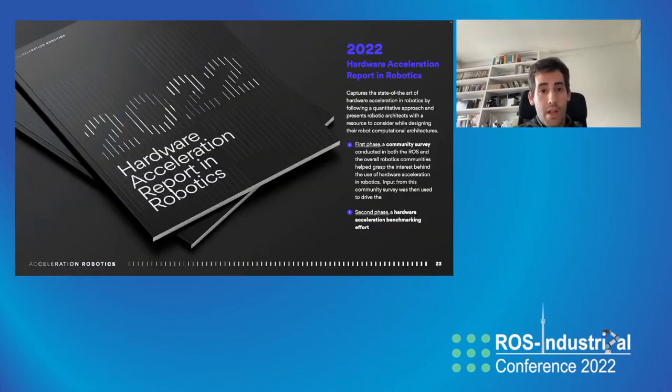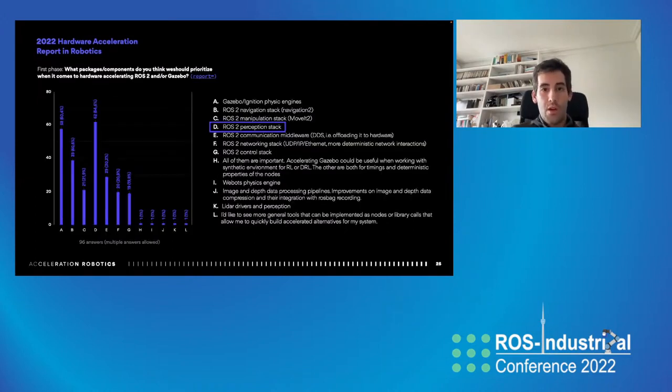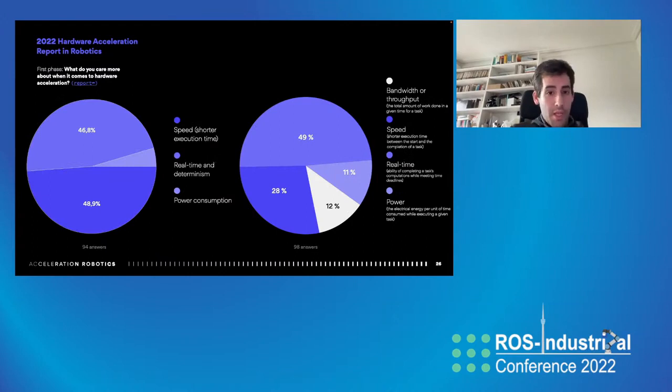Our group has put together a report based on all the work we've been doing with the community, summarizing the state of the art for hardware acceleration not only in the ROS2 community but overall in robotics — capturing interest in how to make hardware acceleration more usable. For ROS2 users, the survey shows that the perception stack is what people care about most, though the navigation stack is not far behind. It also captures what key metrics people are interested in and what types of use cases they are looking after.